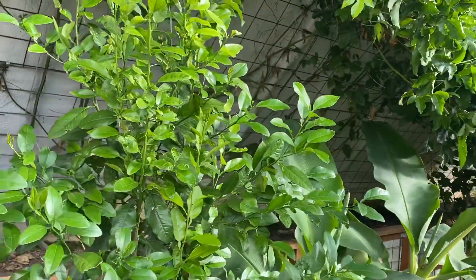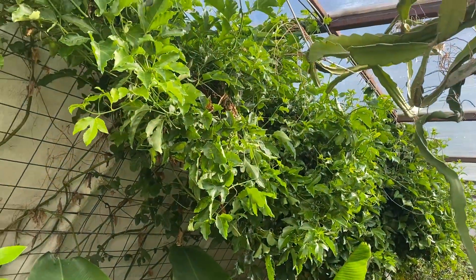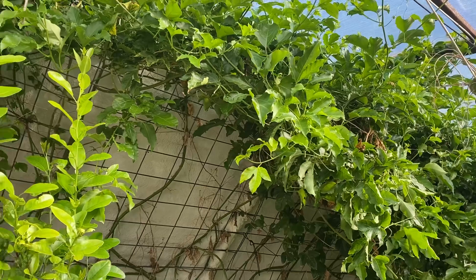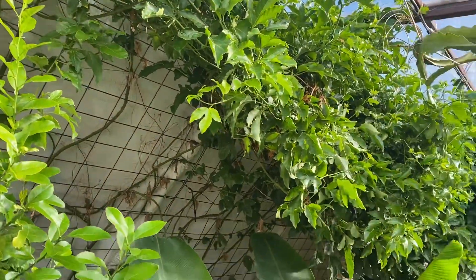Citrus is growing strong — citrus does very well in here, as does the passion fruit. We still haven't cut that back because we're still getting some fruit, but I think we'll cut it back off the window fairly soon to allow more light in.